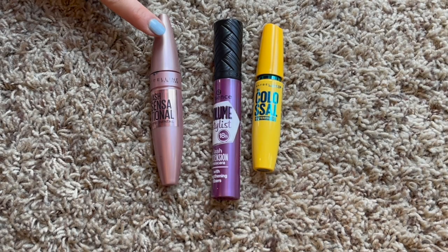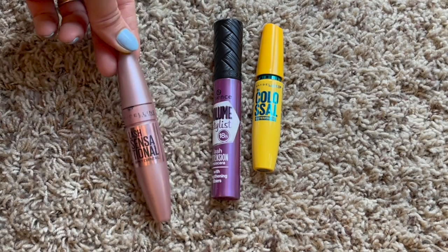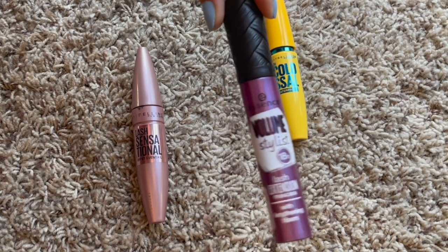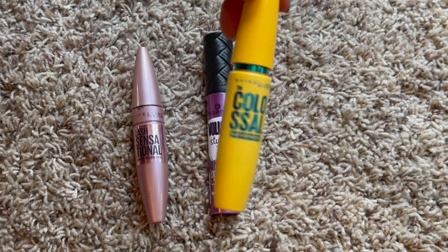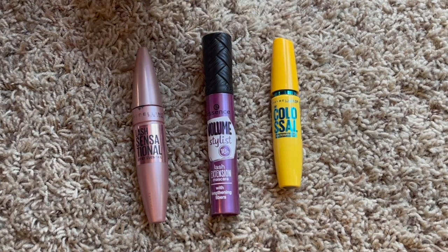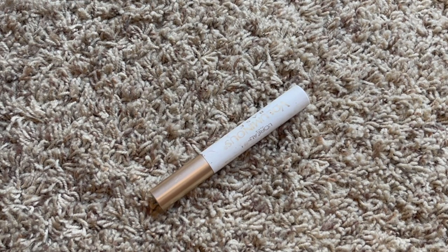These are my mascaras. I'm currently using the L'Oreal Lash Sensational - not a huge fan, would not repurchase. Next in line is the Essence Volume Stylist 18-Hour. I also have the Colossal Waterproof from Maybelline, which I tried for my trip to Maui, but it was very smudgy - I don't like the waterproof formula. I'll keep it until it dries up but won't repurchase. Last year I had five mascaras, so we're down to three.